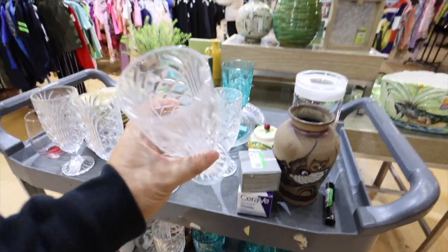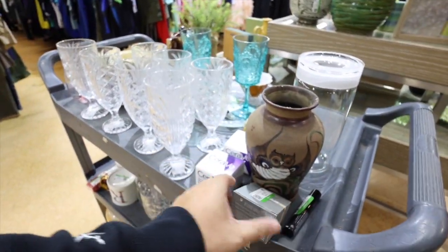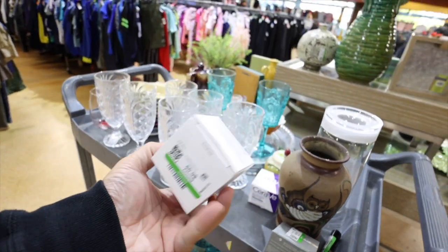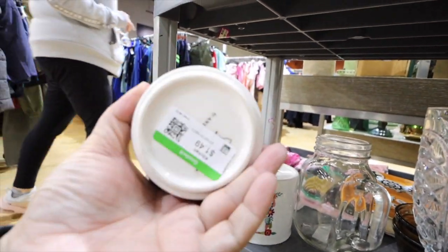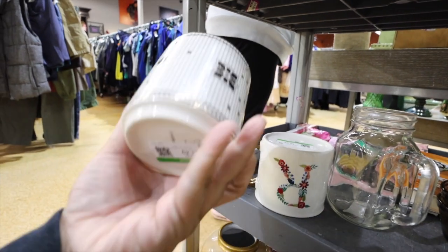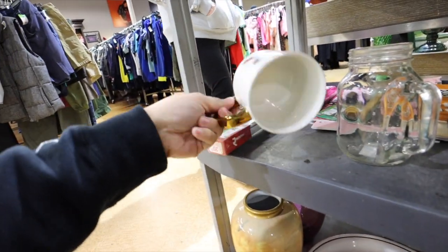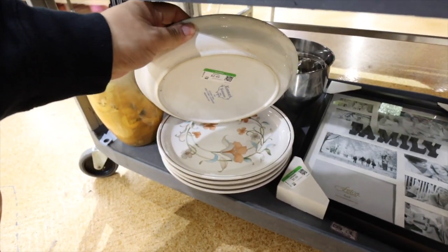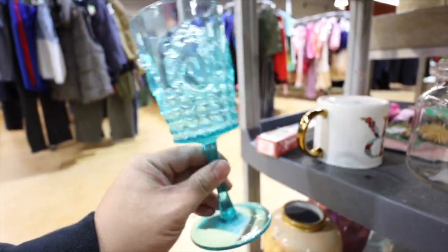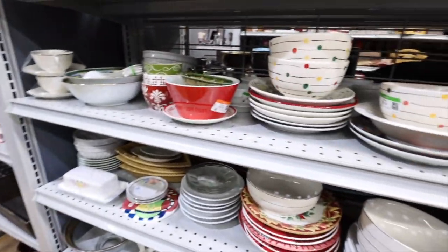Ooh, look at how pretty these are. They are $1.99 each. Some CeraVe Renewing Night Cream — don't mind if I do, this looks nice. Oh my gosh, I'm crying. This is an Anthropologie mug — $14.99... or $1.49! The letter I. Amazing. So excited. I just came in here and finding good stuff already. I had to run to the plates and cup section already, just in case I see one of those Anthropologie pieces.